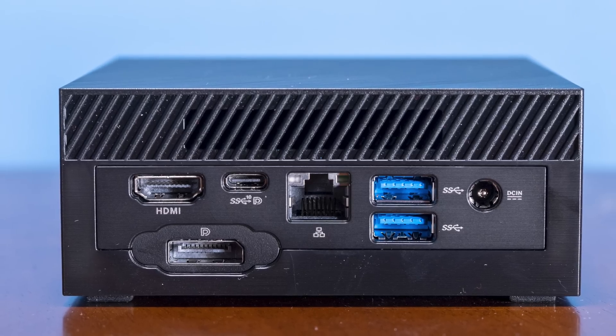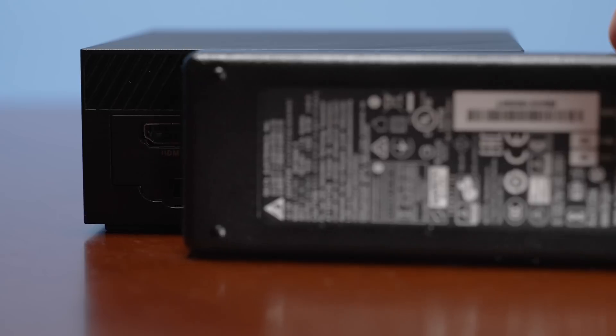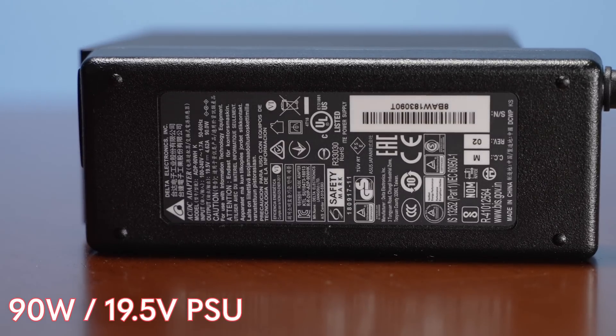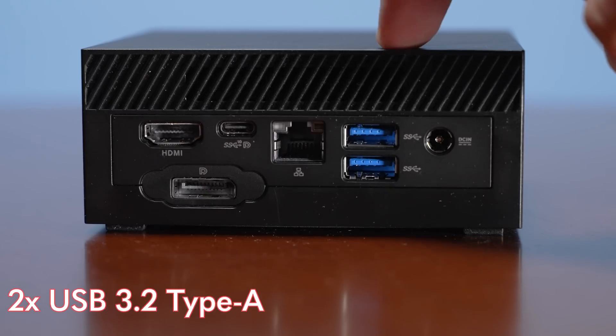Getting to the back of the system, we have a lot more going on. On one side we have a DC input — this power brick is 90 watts, I think a 19.5-volt supply. This actually doesn't use that much power, so you could potentially run it on PoE++. But to be clear, this does not have PoE in, which is a bummer. Next to that we have two more USB 3.2 Gen 1 ports — again, Gen 1, but that's what we have.